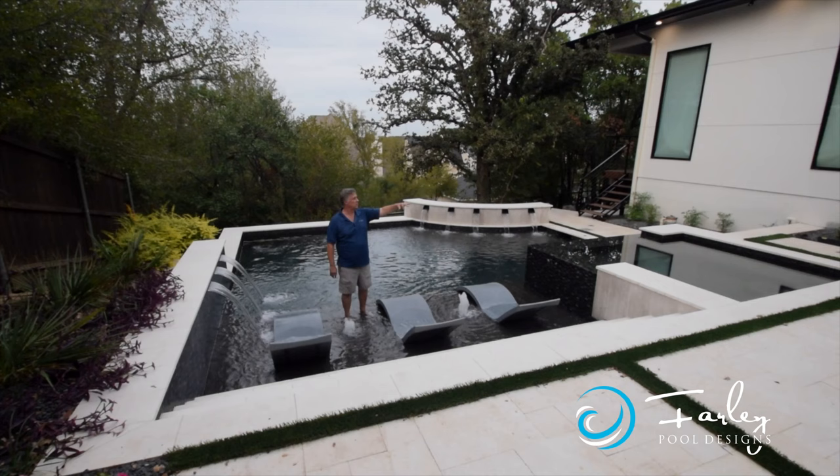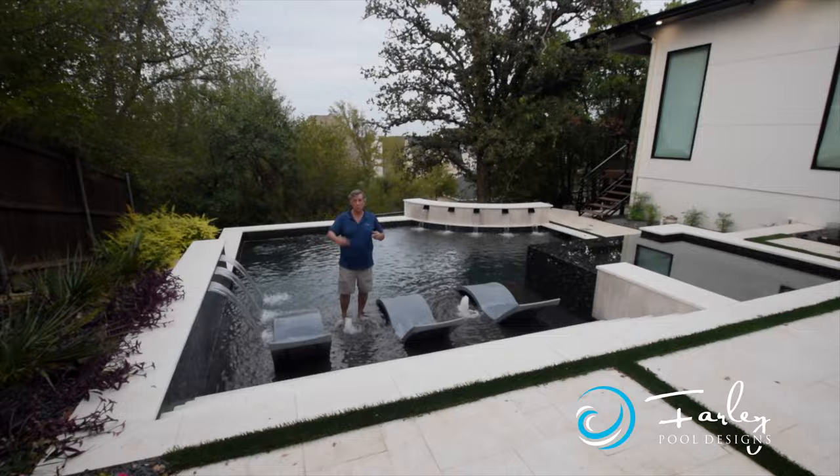We've got three ledge loungers — not two, not one, but three ledge loungers on this tanning ledge so people can hang out here.